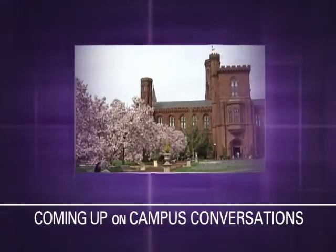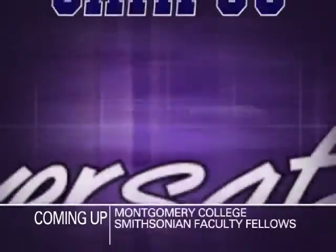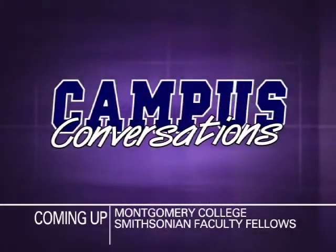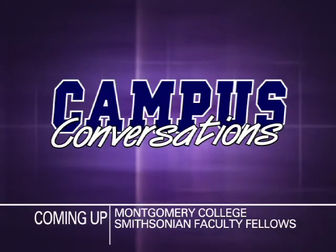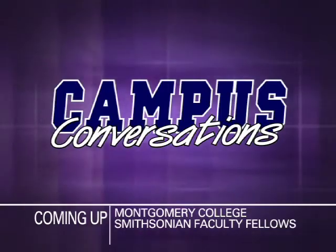Today it serves as both a research institution and an interactive classroom around the globe. Up next on Campus Conversations, we'll talk about a truly unique partnership between Montgomery College faculty and the Smithsonian's own educators, researchers, and curators.